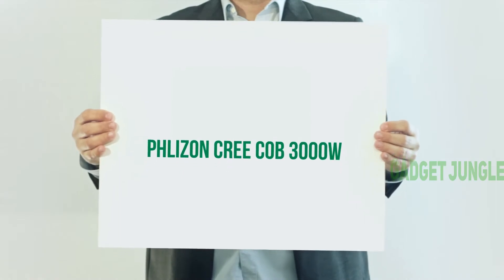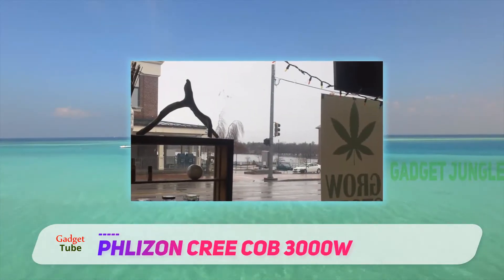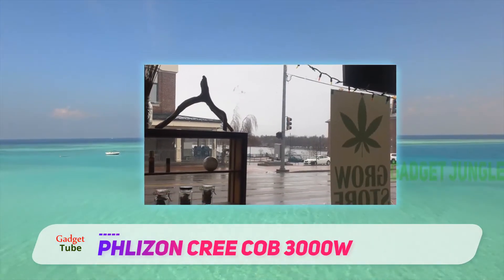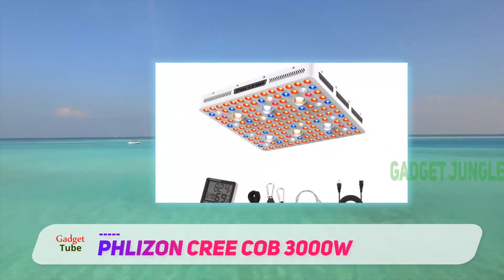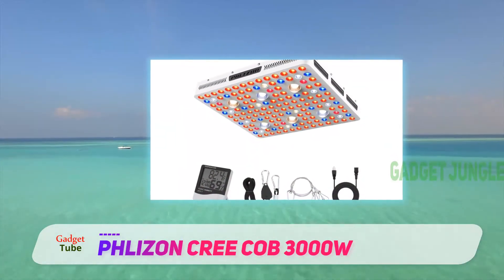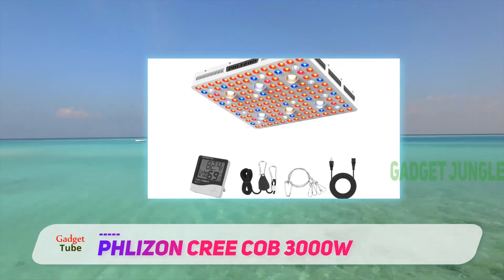Flizan Cricob 3000W. The Flizan is a well-known manufacturer. They produce excellent and professional LED grow lights and lights for growing aquarium plants. The Cricob 3000W LED Plants Grow Light is one of the best products by Flizan.